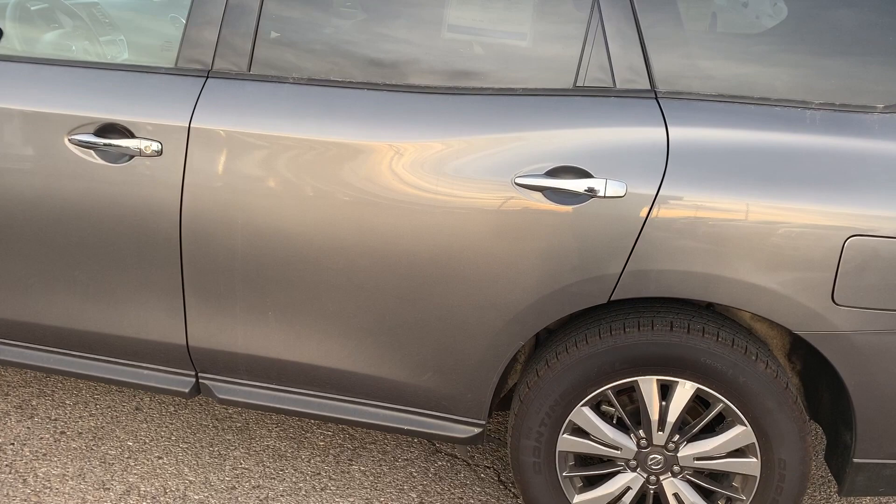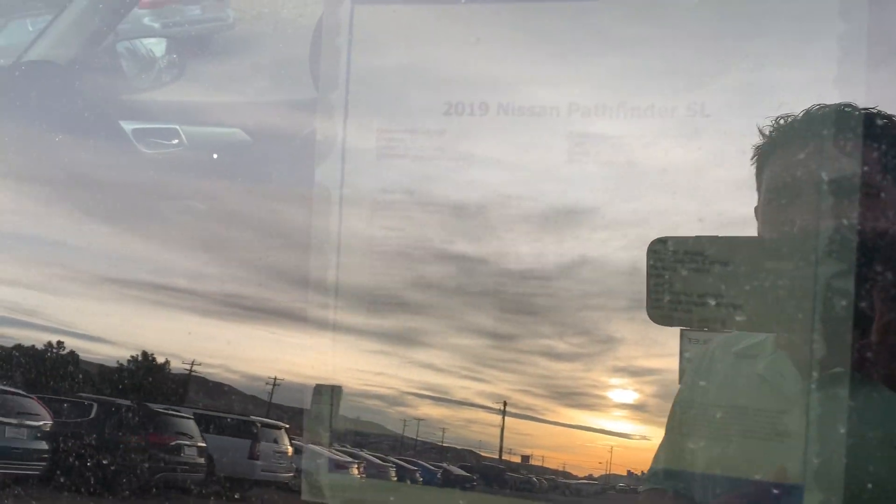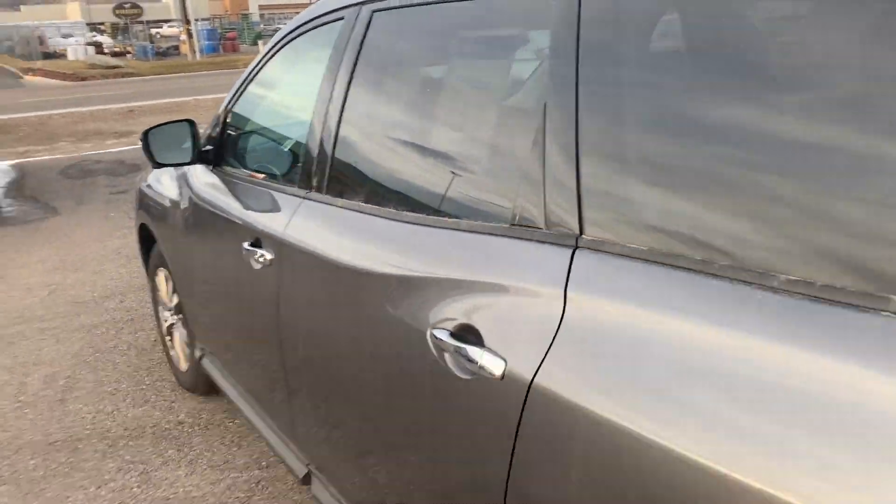We're asking $314 for it. I'll go ahead and show you here. I'm sorry you can't see very well. It's got 19,000 miles.